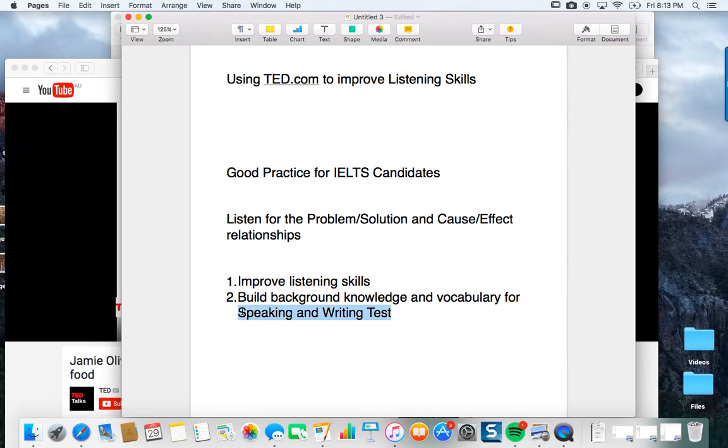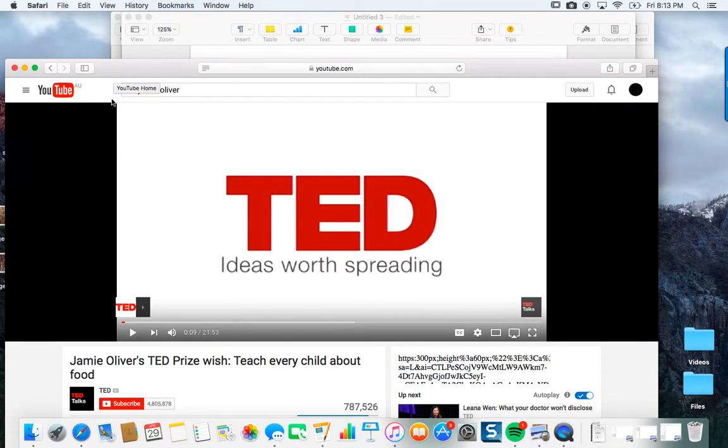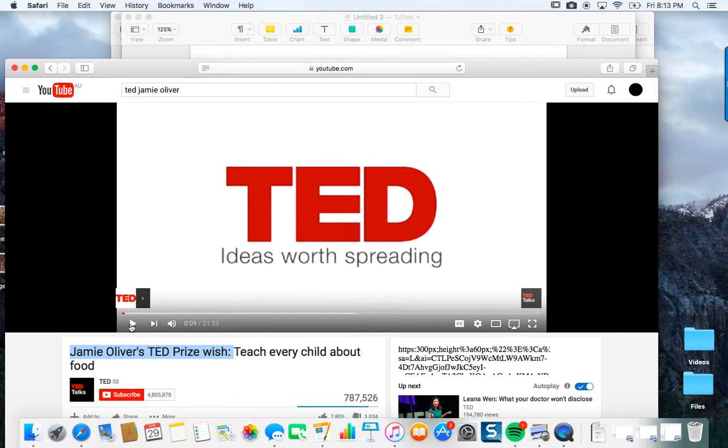This can help you make listening a part of your everyday life. So let's take a moment and look at one of my favorite TED Talks. This is one I always show classes that I teach. This is from Jamie Oliver, the famous chef. He's from London and he's going to talk about a problem. I'm going to play the first two minutes. All I want you to do is identify the problem that he talks about.